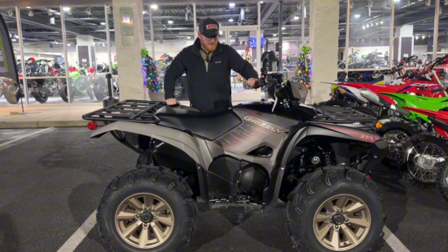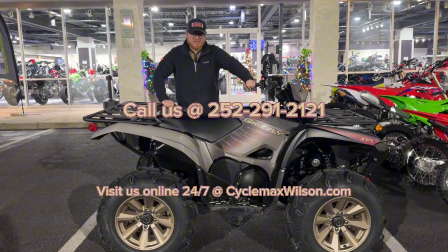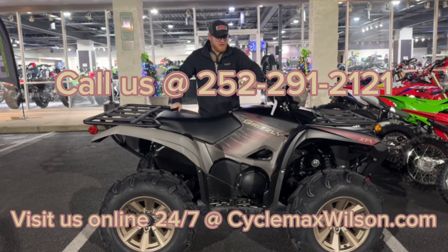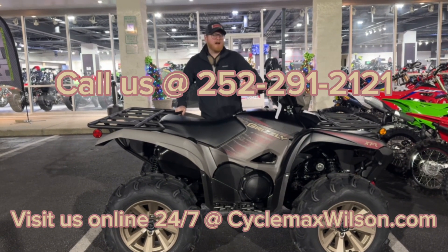Endless possibilities, like I said. But this thing is a beautiful, mean, clean machine — you've got to check it out. Come on down here at CycleMax in Wilson. Give us a call at 252-291-2121, or visit us online at CycleMaxWilson.com, and we'll get you riding today.